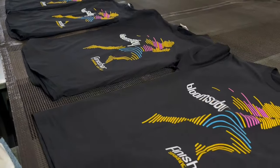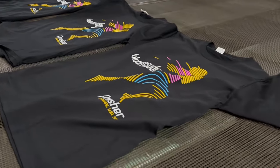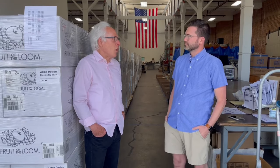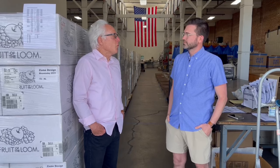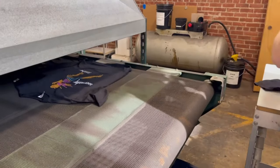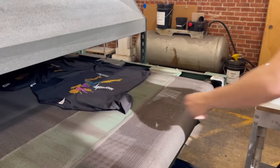I just noticed one day that Bloomsday had a contest for shirt design, so I submitted several. The first one I got second place, which was the vase that spelled out Bloomsday with these graphic flowers coming out of it, and submitted designs since then.